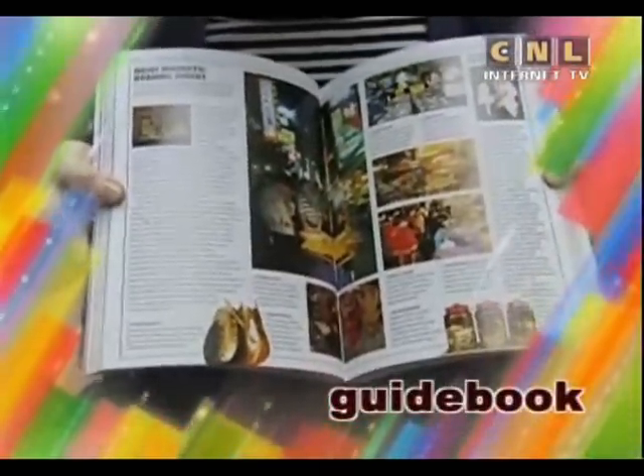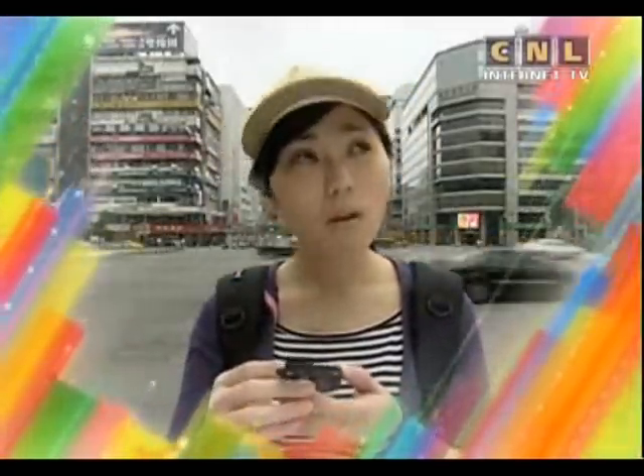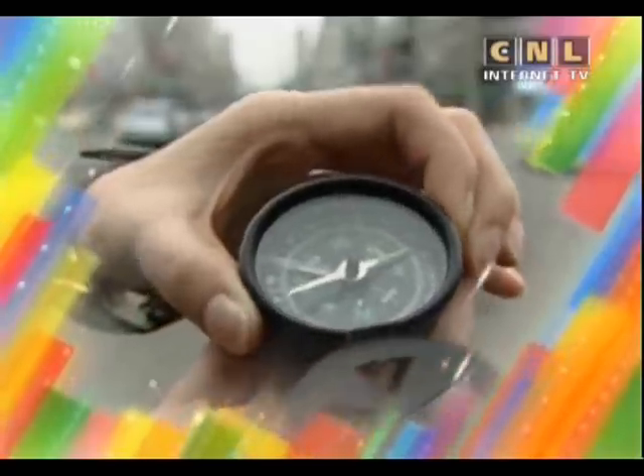Where is north? Are you going south or east? Do you know? No? Then you need a compass. A compass shows you where north, south, east and west are.